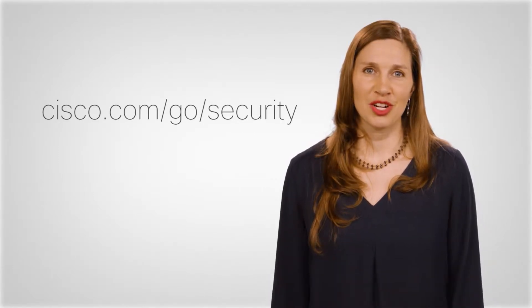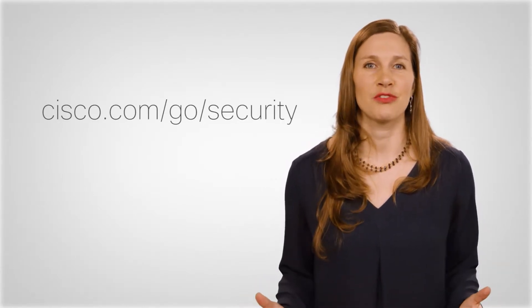At Cisco, we want to help you achieve an effective security posture. Thank you for joining.